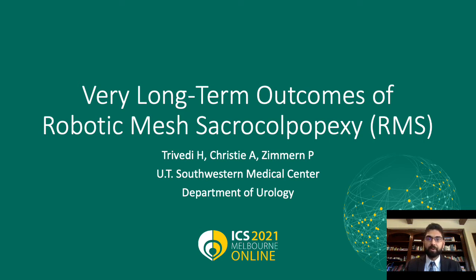Hello, my name is Hirsch Trivedi. I'm a fourth year medical student at the University of Texas Southwestern in Dallas, Texas. Today I'll be talking about very long-term outcomes of robotic mesh sacroColpopexy. Special thanks to Alana Christie and Dr. Philippe Zimmer.